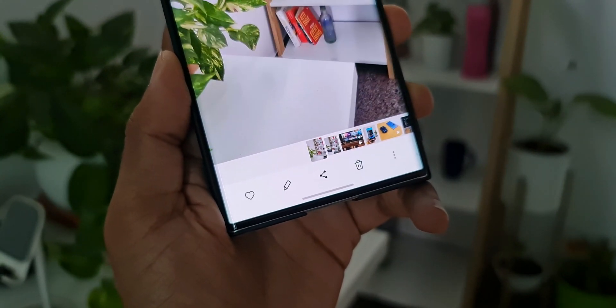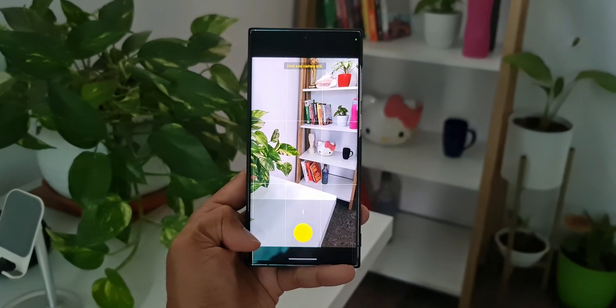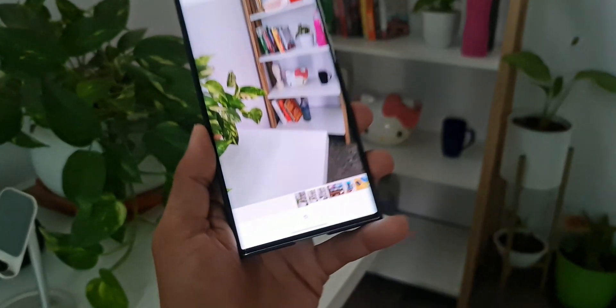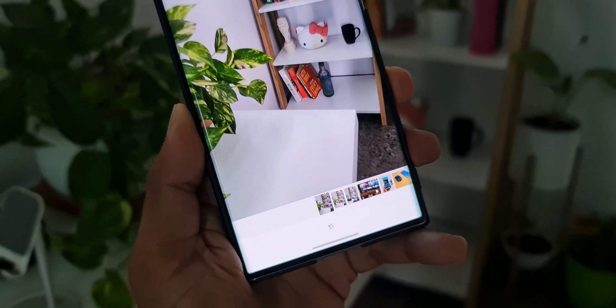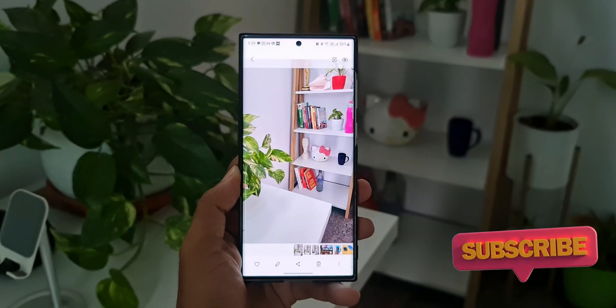Usually when we take a picture in night mode, the phone will process it to give us better image quality, which was not happening after the last security patch. This new update resolves it — I am able to see the image getting processed as soon as I click the shutter button. This has been resolved.